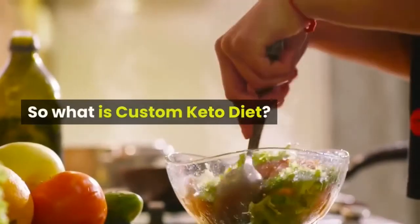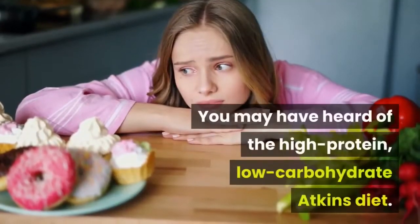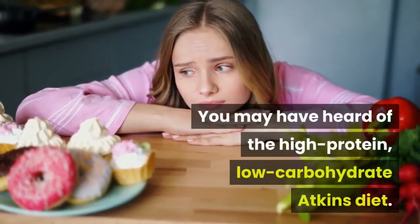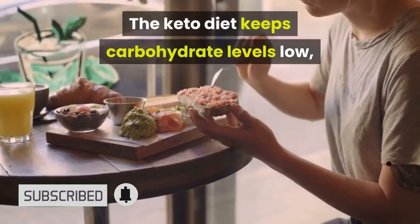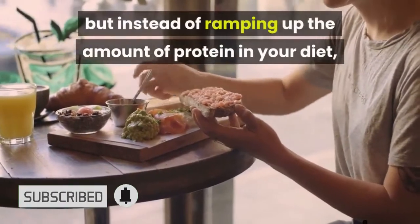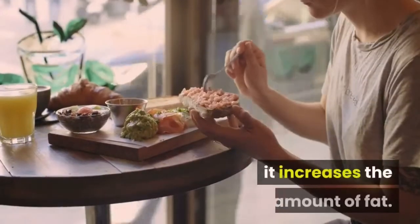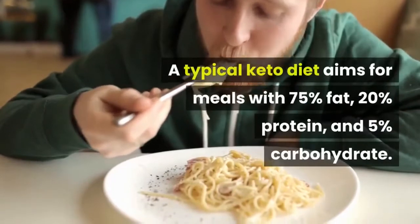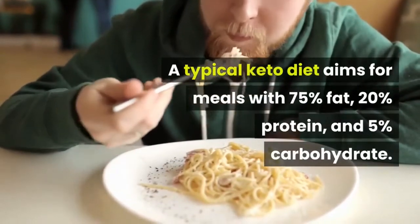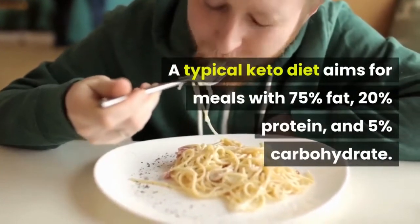So what is custom keto diet? You may have heard of the high-protein, low-carbohydrate Atkins diet. The keto diet keeps carbohydrate levels low, but instead of ramping up the amount of protein in your diet, it increases the amount of fat. A typical keto diet aims for meals with 75% fat, 20% protein, and 5% carbohydrate.